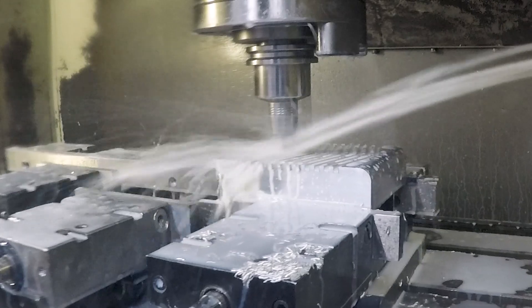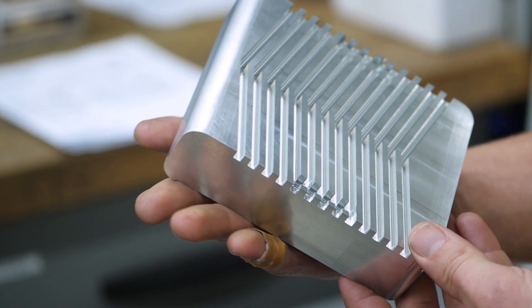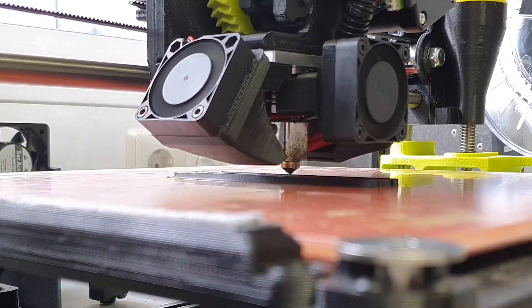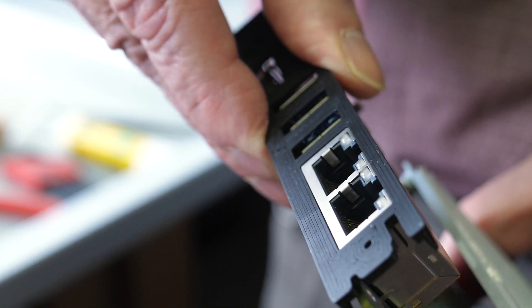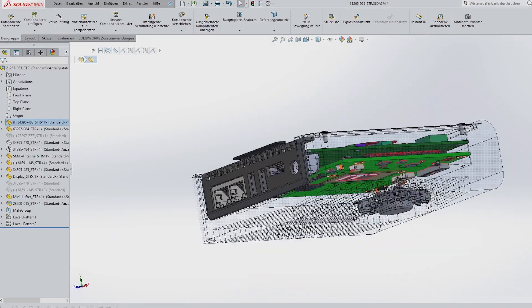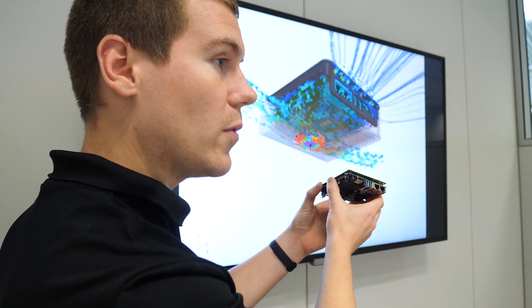In our separate prototype shop, we can produce samples very early in the project. By using 3D printing, we are able to validate and optimize the compatibility of components with our electronics and mechanical designs. In addition, we verify the mechanical designs with our electronics, backplanes, and thermal performance engineers to ensure smooth integration.